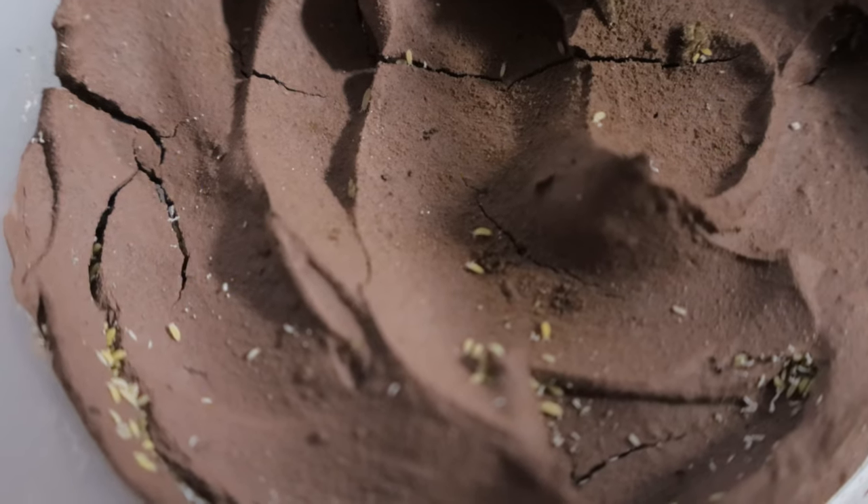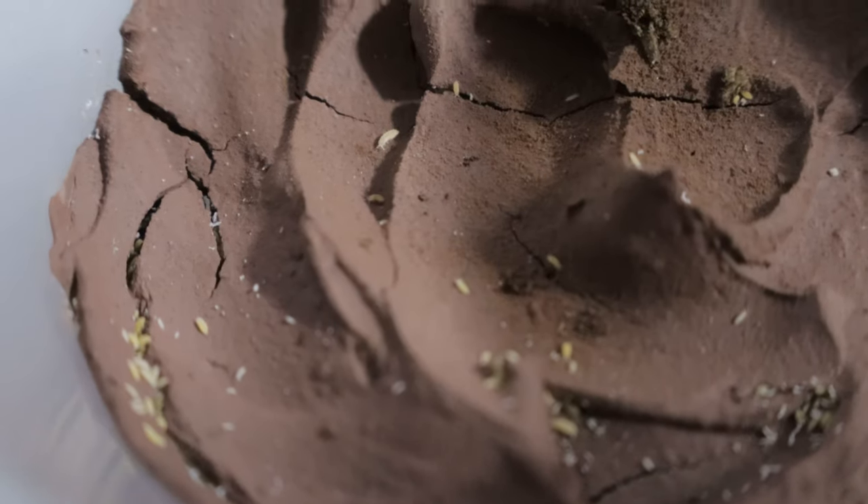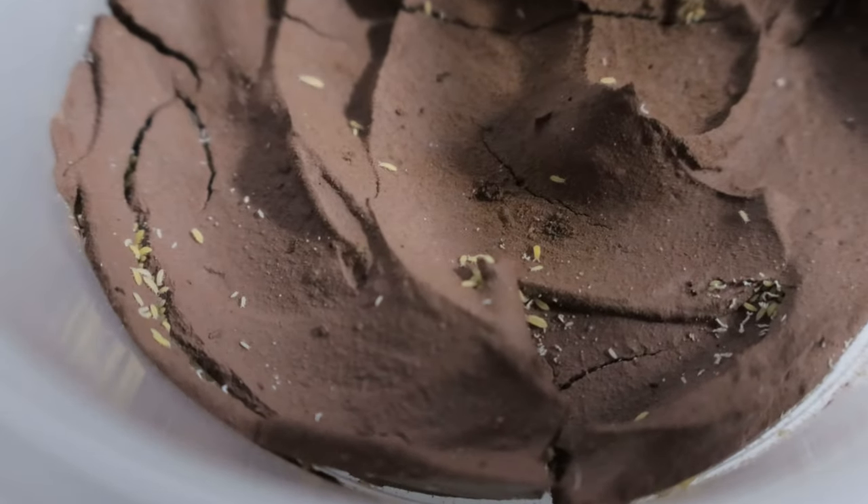Yellow albino springtails thrive in moist environments rich in organic matter, such as leaf litter, decaying wood, and compost and soil. They're widely distributed and can be found in various regions across the globe.